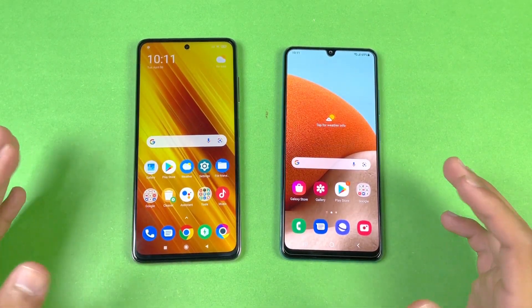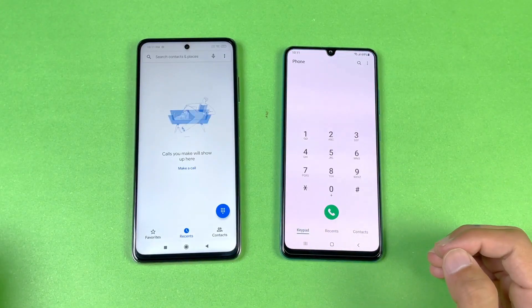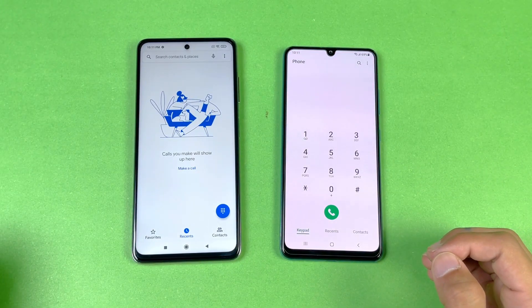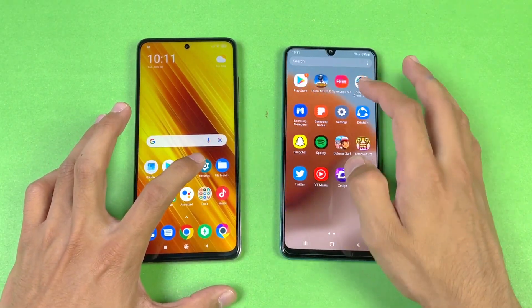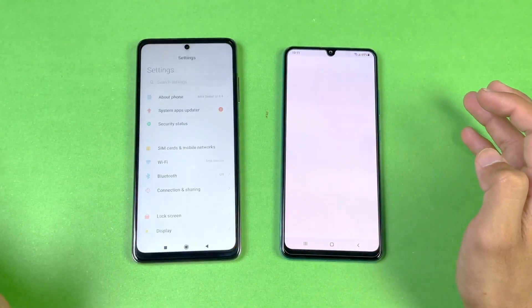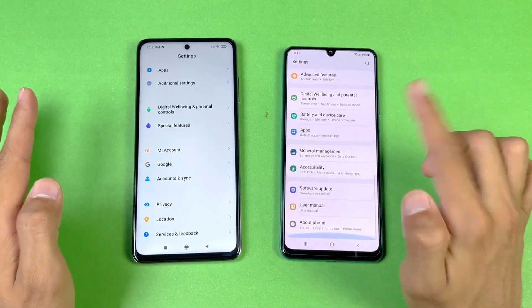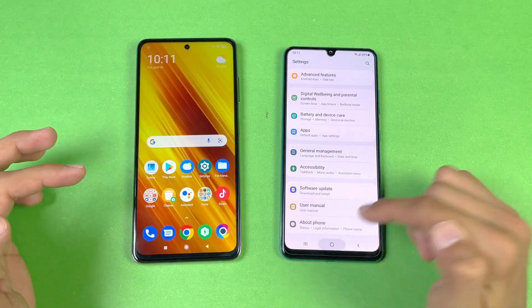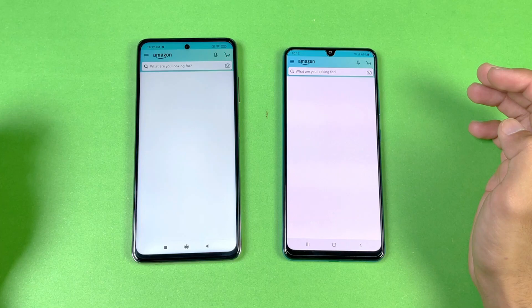Now let's see the app opening speed — everything is closed in the background, no app is running. We have the same Wi-Fi network on both phones. Let's quickly launch the phone dialer — that is really the same on both phones, no difference there. Now let's see Settings — that is hugely faster on the Poco X3 Pro as compared to the A32. Again we have 90Hz versus 120Hz.